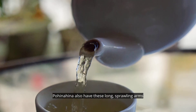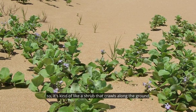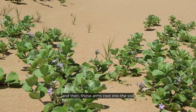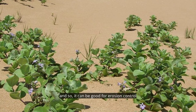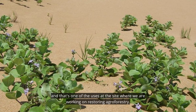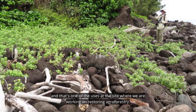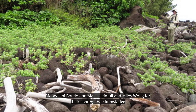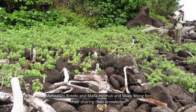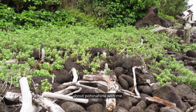Pohinahina also has long sprawling arms — it's a shrub that crawls along the ground and those arms root into the soil, making it good for erosion control. That's one of the uses at the site where we are working on restoring agroforestry. Thank you to Mahelani Botello, Malia Heimuli, and Maile Wong for sharing their knowledge about pohinahina with me.